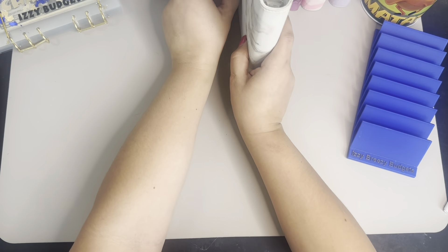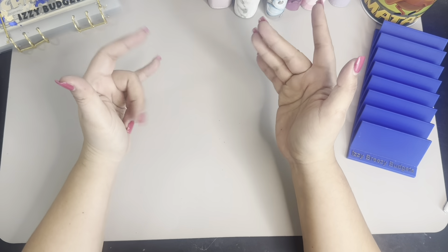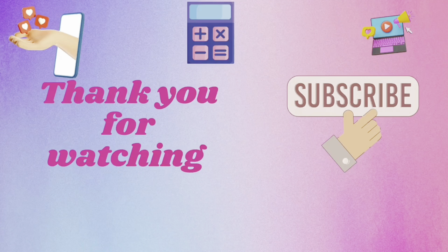And that is it, guys. That's all I have for today. Thank you so much for joining me and I'll talk to you in my next video. Bye bye.